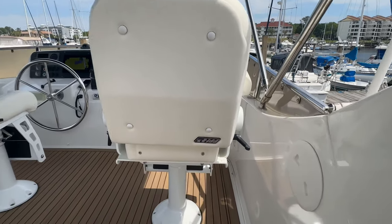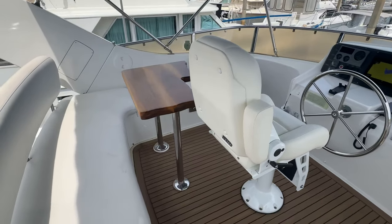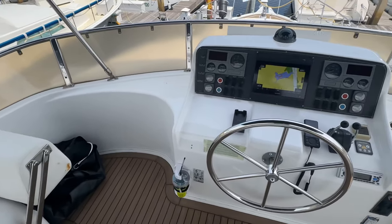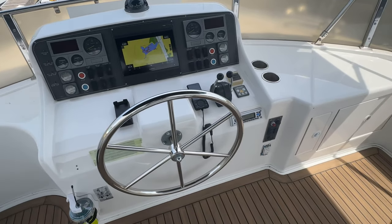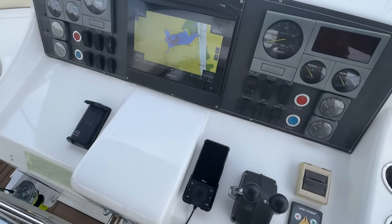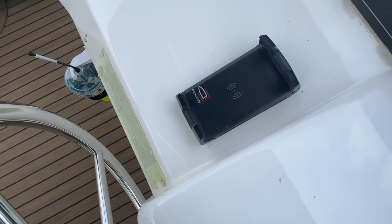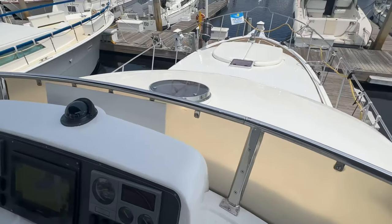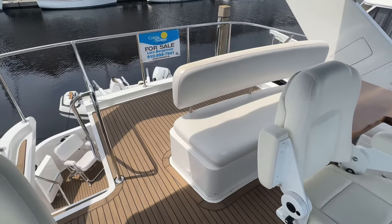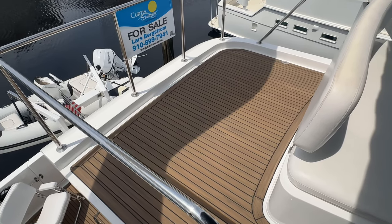On the flybridge there are two brand new helm chairs and a nice teak table. We have an L-shaped bench and a well laid-out helm. Electronic controls include a Vesper VHF radio, a new Garmin touch screen, and the docking station for the Dockmate — you can operate that from up here or out on the deck. Really convenient. There's lots of room on the flybridge; this is a great place to put a couple of beanbag chairs and hang out.